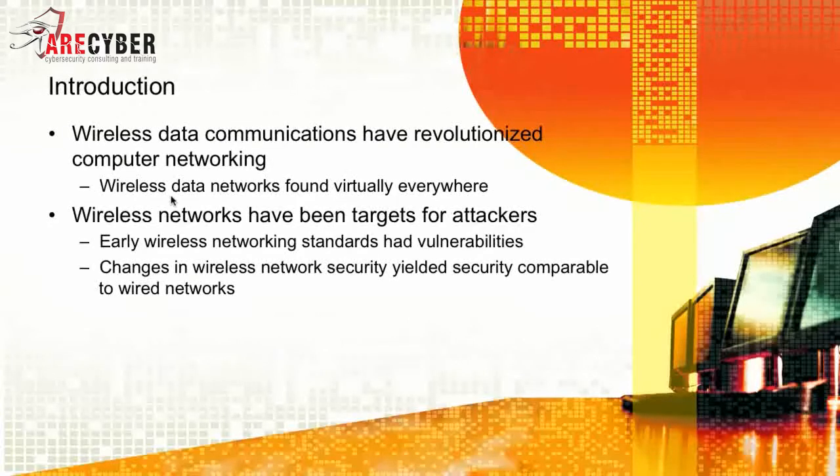Wireless data communications have really revolutionized how we compute and computer networking in general. Wireless data networks are found virtually everywhere we go. This makes wireless networks the target for many attacks. Early wireless networking standards had a lot of vulnerabilities. Over the years, they have become more secure, and changes in the wireless network security field have yielded security comparable to most all wired networks.